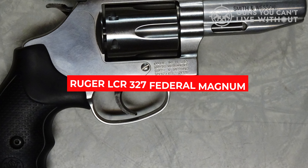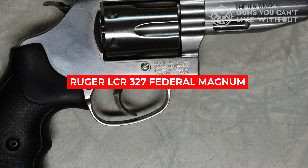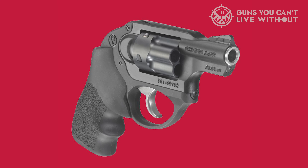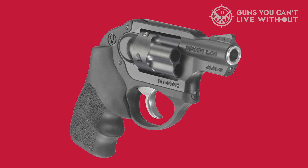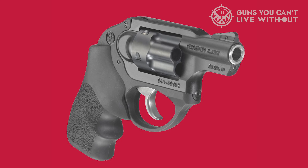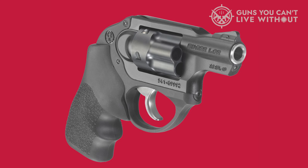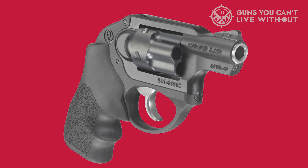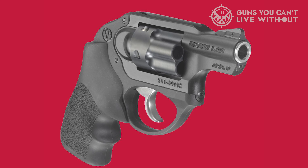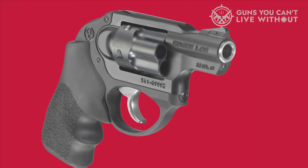In practical testing, the Ruger LCR in .327 Federal Magnum proved to be accurate, reliable, and easy to carry. Its lightweight and unobtrusive design allows for a seamless transition into daily life without requiring major adjustments to clothing or routine. This makes it an ideal choice for those seeking a compact carry revolver that's always there when needed, with minimal fuss.